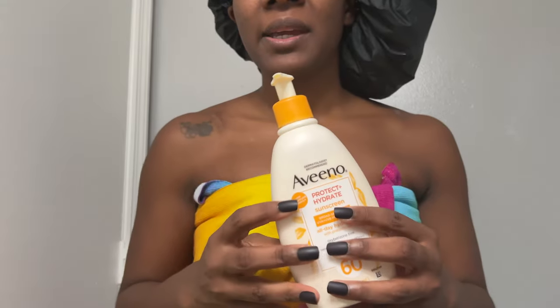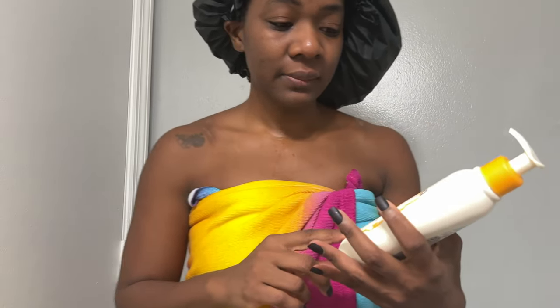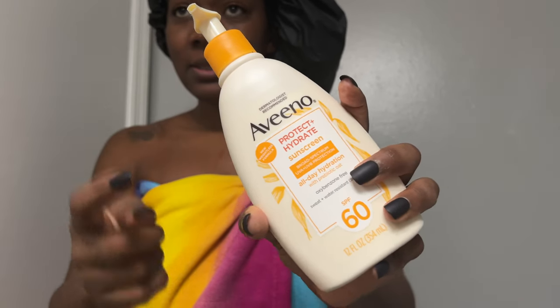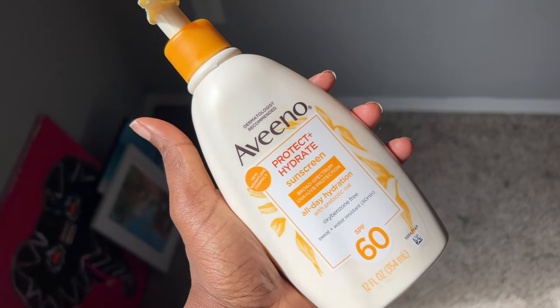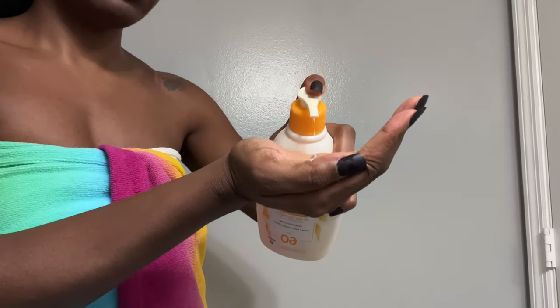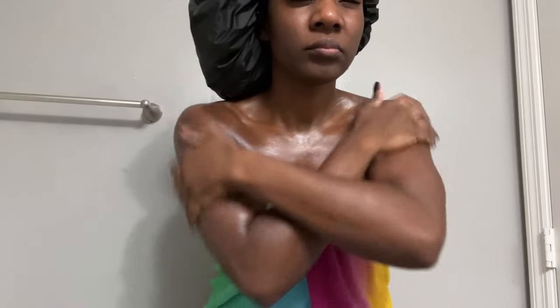I absolutely love any lotion that has sunscreen in it, and my friend Kathy told me to get this Aveeno lotion with SPF 60. I just didn't want to put so many layers on my skin, so I'm so happy this has sunscreen built in. Every time I take a shower I just put it all over me and I definitely concentrate on the areas. I think I'm just going to stick with this — I did not want to over-complicate it.